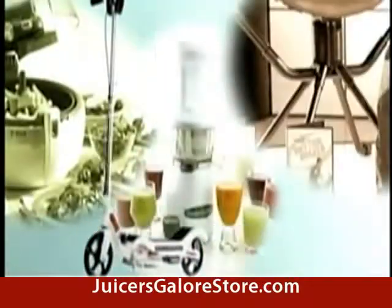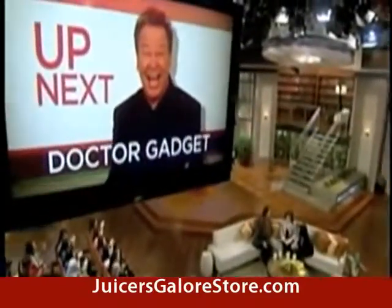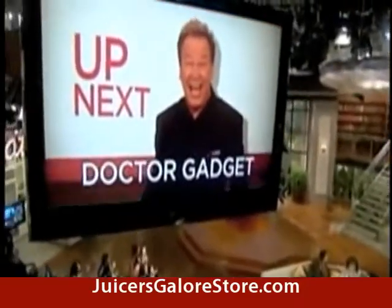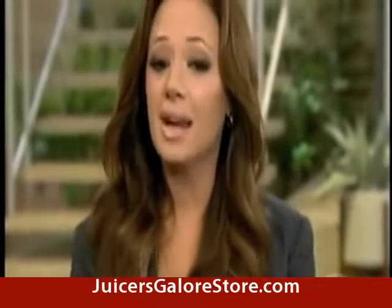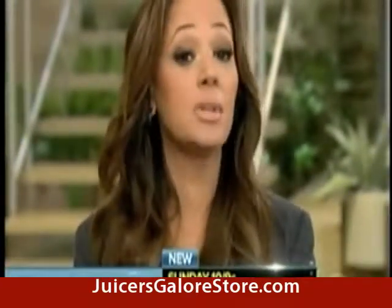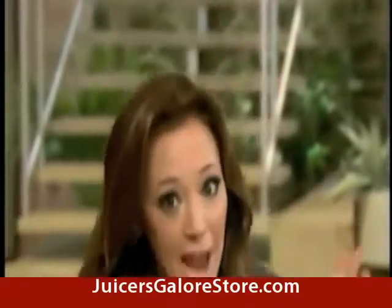Dr. Gadget is here with some surprises that are good for your health. Welcome back to the talk. Our next guest is an audience favorite. Here to show us some gadgets to help us get healthy and fit is Dave Dettman, otherwise known as Dr. Gadget.